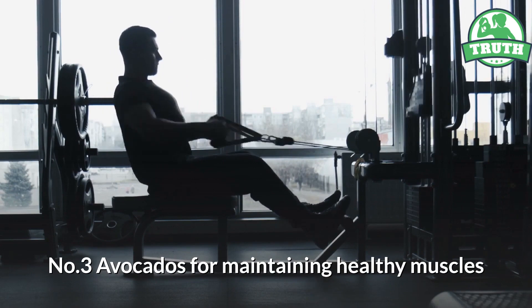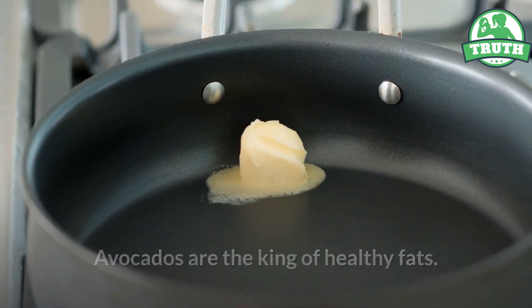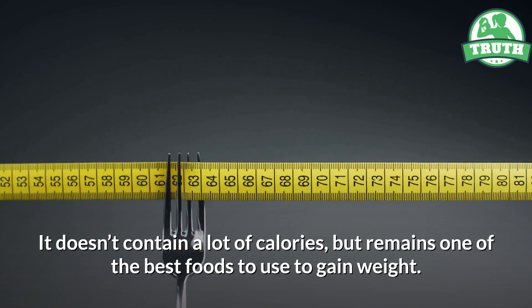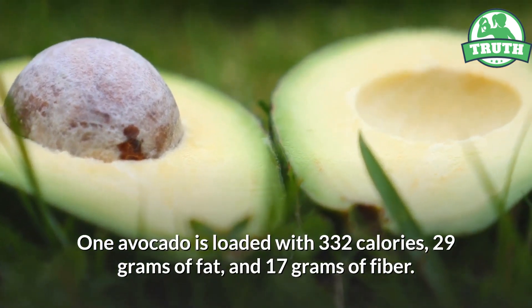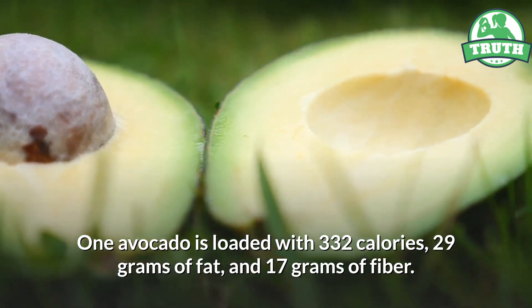Number three: avocados, for maintaining healthy muscles. Avocados are the king of healthy fats. This unique food is incredibly nutritious and has powerful health benefits. It doesn't contain a lot of calories but remains one of the best foods to use to gain weight.